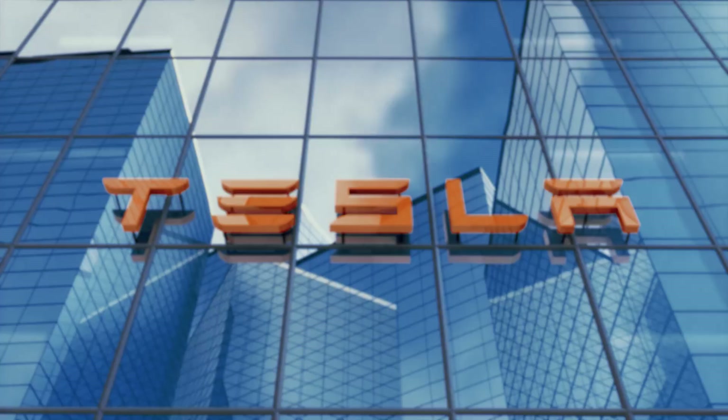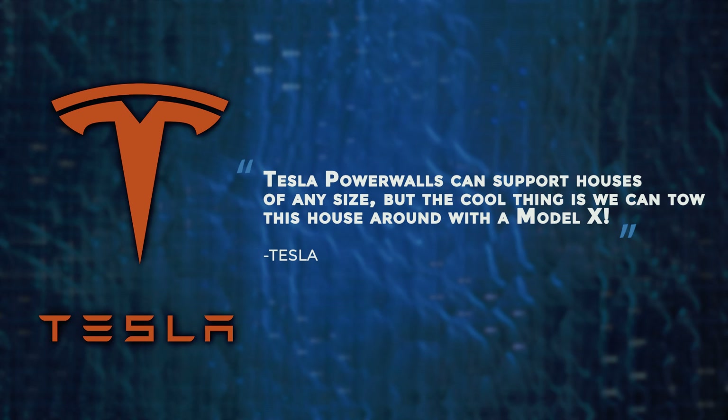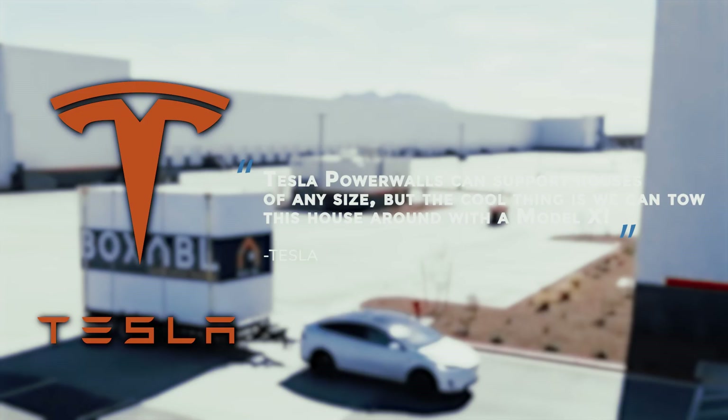In the Tesla home, you can cook with an electric cooker, iron clothes, charge electrical devices, and even heat the house during winter. In a tweet, Tesla says: 'Tesla Powerwalls can support houses of any size, but the cool thing is we can tow this house around with the Model X.' It only has inexpensive items that one requires — what an excellent house for sustainable living.